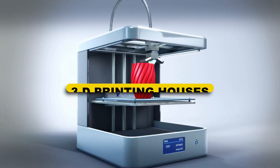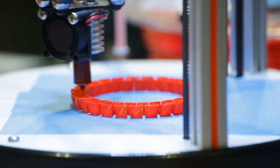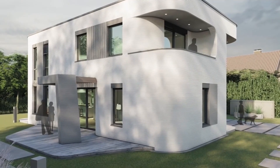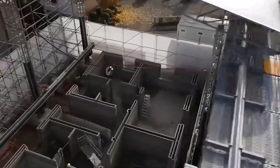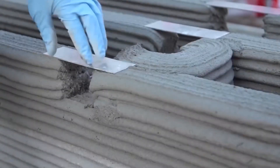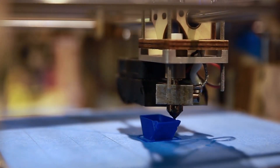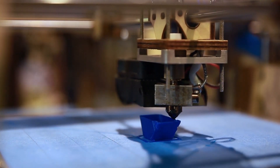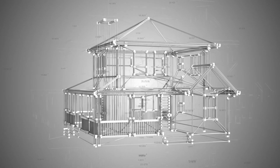Number 8: 3D Printing Houses. 3D printing technology has advanced significantly to the point where many construction companies have discovered how to print an entire house faster and cheaper than traditional methods. In the United States, the first 3D-printed home sold for less than $10,000. A further 50 3D-printed houses are currently being developed in Mexico, contributing to the industry's transformation and making home ownership more affordable for everyone.